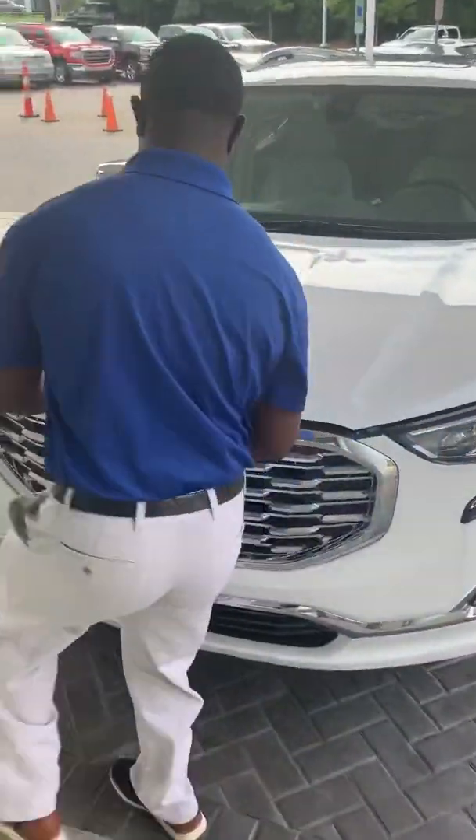On the Terrain Denali, you can also get the tow package — these can tow about 3,500 pounds. You're also going to get some rear parking sensors back there to help you park your car and get aligned up to a trailer so you know when you're getting too close.